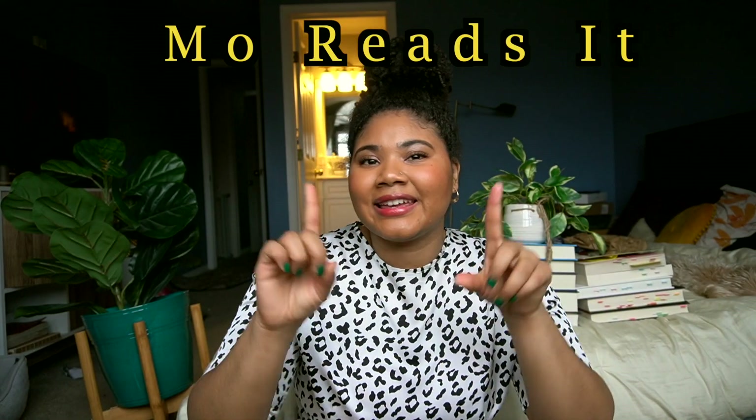Let's talk about Night Circus by Erin Morgenstern. Hi guys, it's Mo from ReadSets, and today we're doing a book talk — the Night Circus book talk.